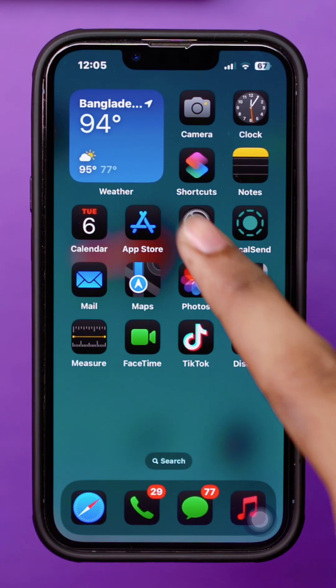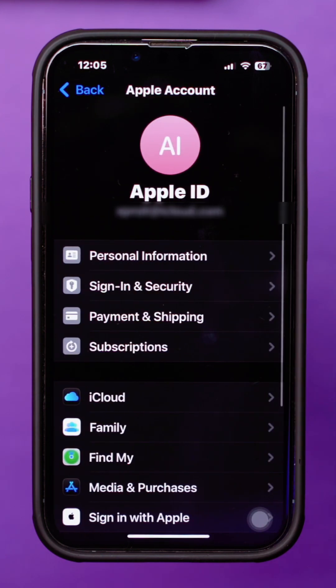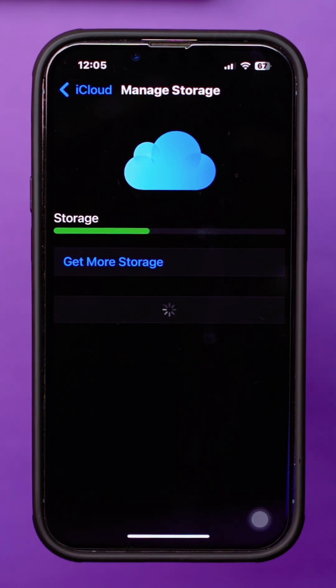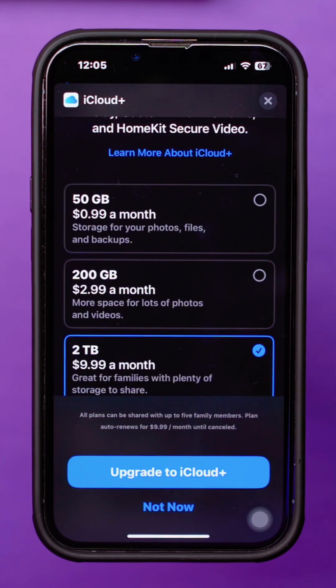Solution 2: Try upgrading storage again. Open Settings and tap your Apple ID at the top. Select iCloud, then Storage. Tap Get More Storage, select the plan that seems best for you, then hit Upgrade to iCloud Plus.